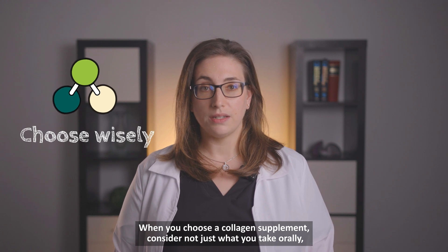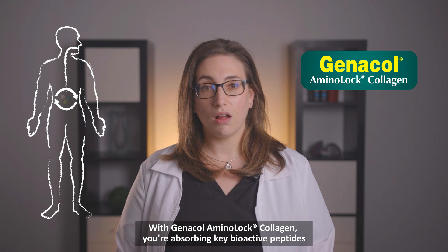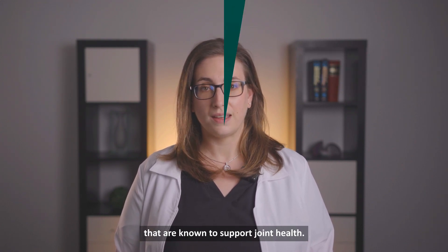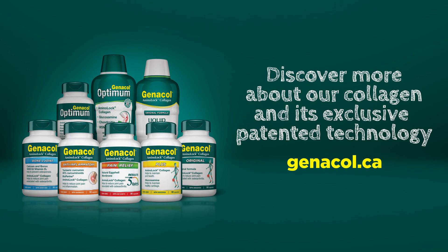When you choose a collagen supplement, consider not just what you take orally, but also how your body absorbs it. With Genicol aminolock collagen, you're absorbing key bioactive peptides that are known to support joint health. Discover more about the science behind Genicol aminolock collagen and its unique benefits at Genicol.ca.